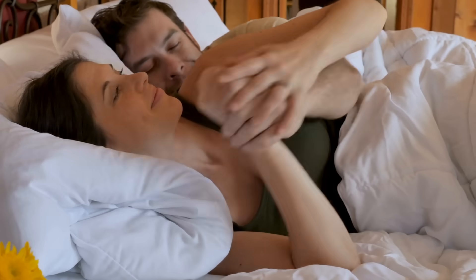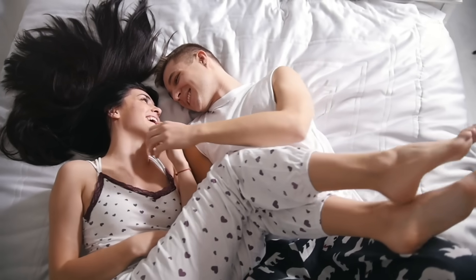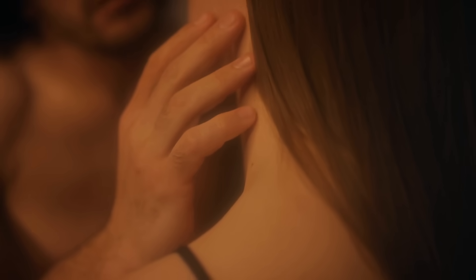Studies have mapped out the most common erogenous zones on the body. For both men and women, areas like the genitals, mouth, lips, ears, breasts or nipples, inner thighs, buttocks, and neck tend to be highly erogenous. For men, the perineum — the area between the scrotum and the anus — ranked highly, and for women, the lower back was also high on the list.